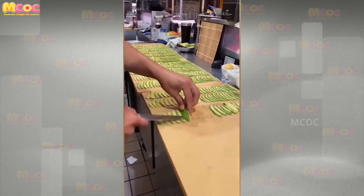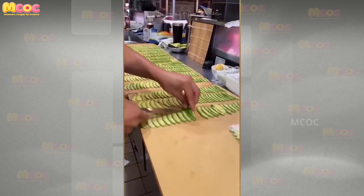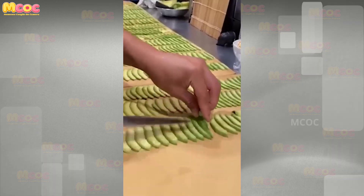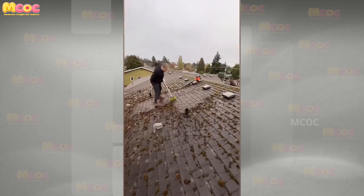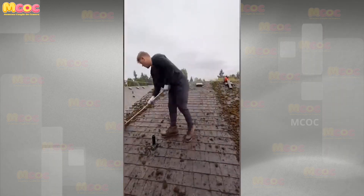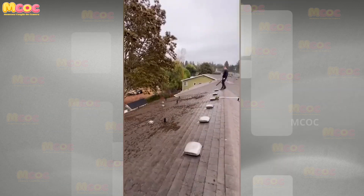Witness the mastery over machinery as this person proves to be more skilled with their hands than a slicer machine — a remarkable display of manual dexterity and precision. Admire the commitment to excellence with a roofer whose dedication is sure to make your roof cleaner than ever, with meticulous attention to detail setting this professional apart.